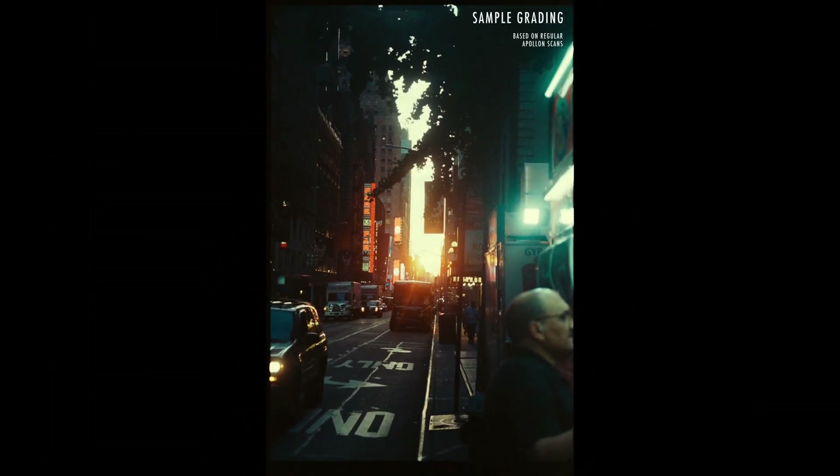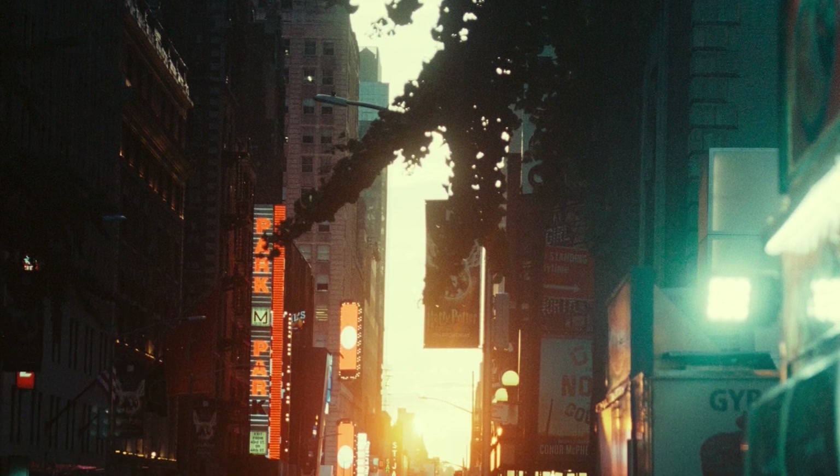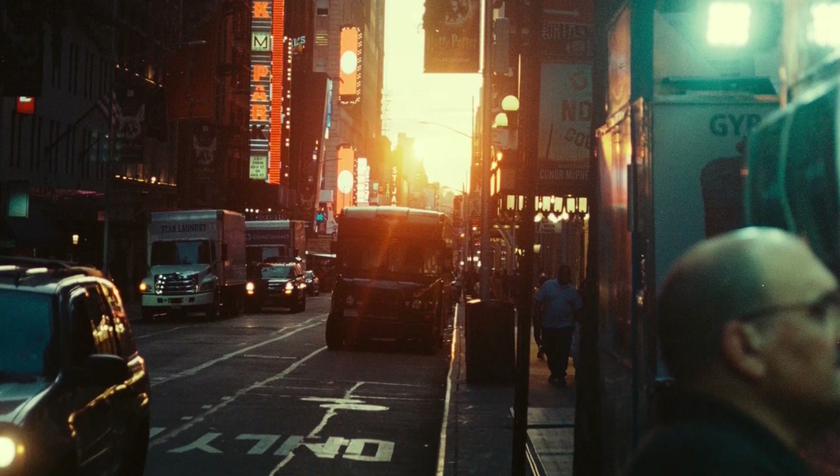This is an example of how your creativity can spark on the base of Apollo 14k scans. This is a sample grading of a picture my colleague Mika took in New York City.